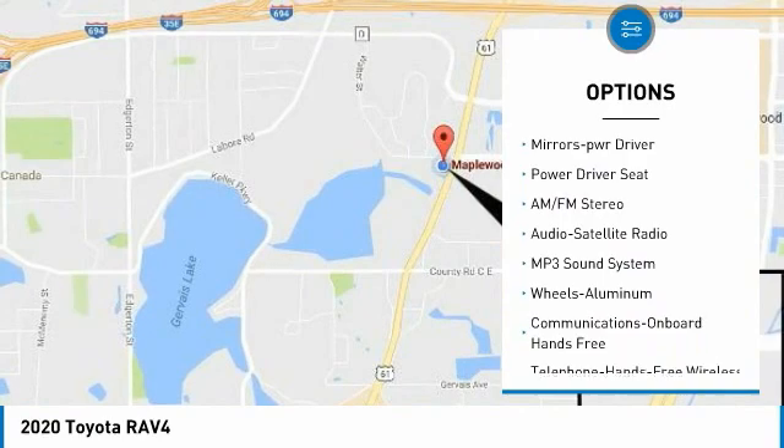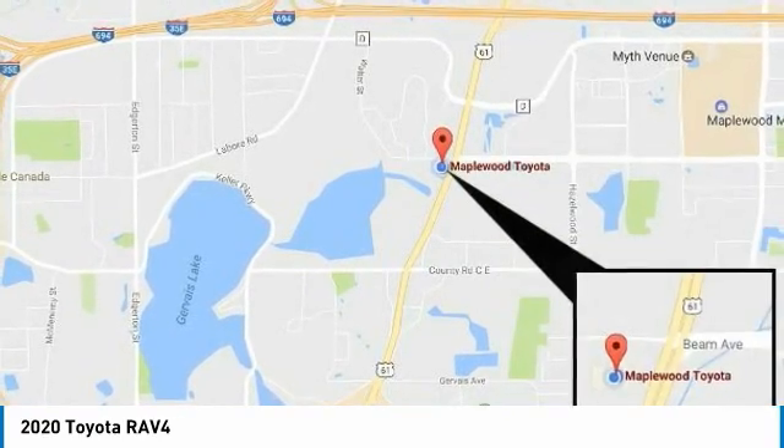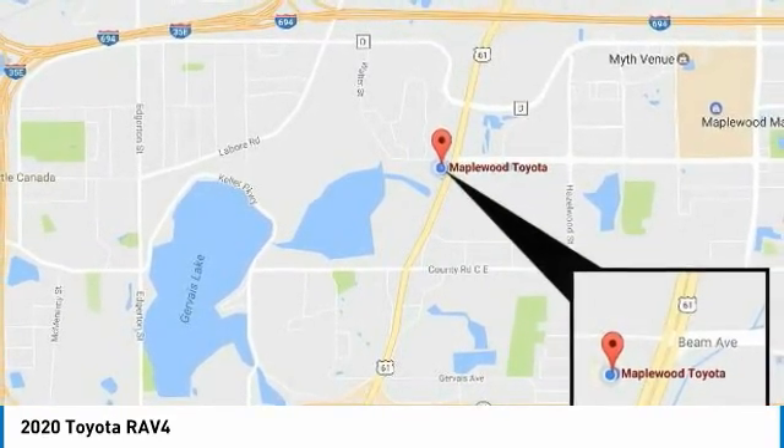Remote keyless entry, fog lights, remote trunk release, headlights auto-off, mirror memory.